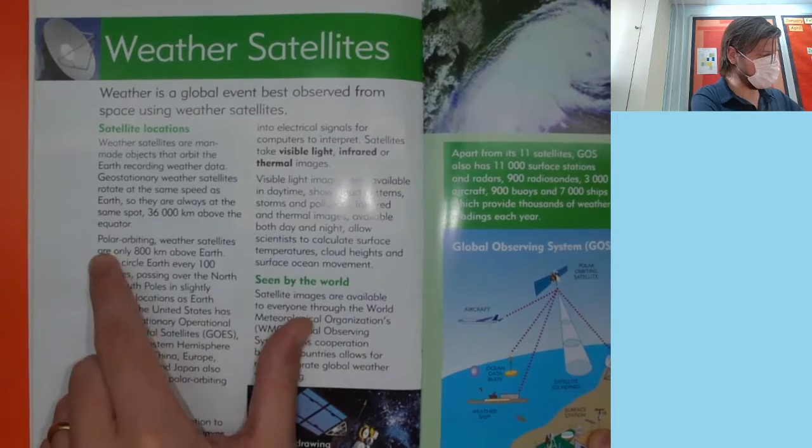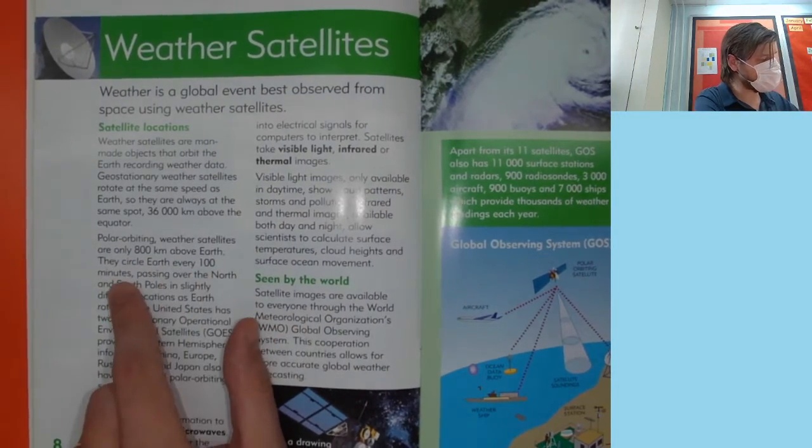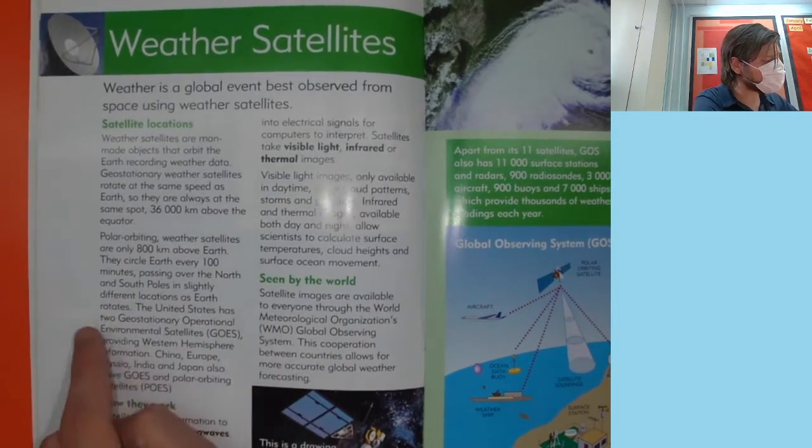Polar orbiting weather satellites are only 800 kilometers above Earth. They circle Earth every 100 minutes, passing over the North and South Poles in slightly different locations as Earth rotates.